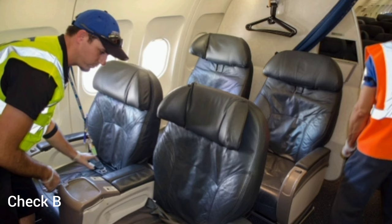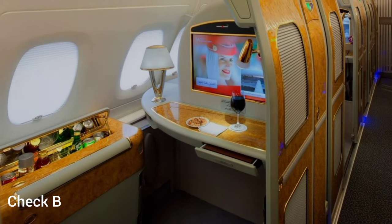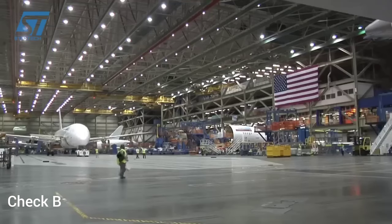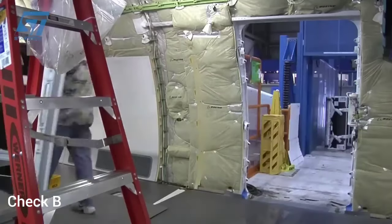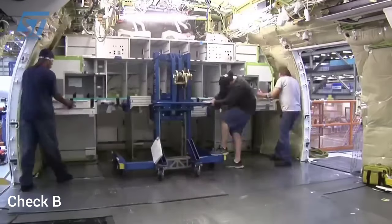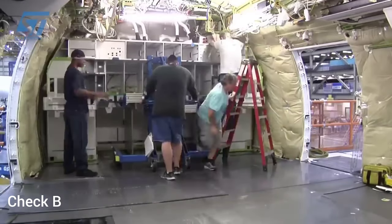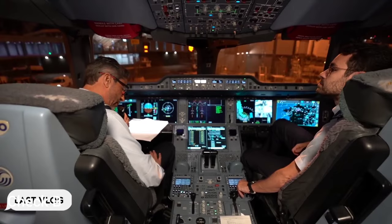The cabin check is another task — inspecting the interior components of the aircraft, including seats, galleys, and lavatories. The last task is painting and cosmetic touch-ups — addressing any cosmetic issues such as repainting or touch-ups to maintain the aircraft's appearance. The Bravo check is more time-consuming than the Alpha check and often requires the aircraft to be taken out of service for a longer period. However, it is still a planned maintenance event, and airlines schedule Bravo checks to coincide with planned maintenance cycles to minimize operational disruptions.